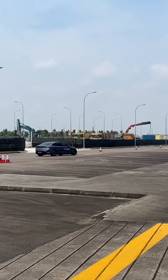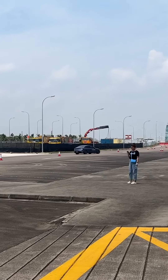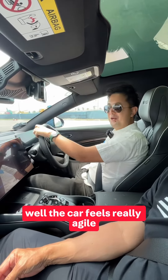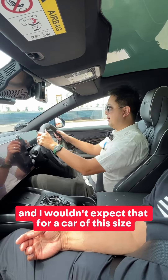The chassis is good. Wow, the car feels really agile — pretty impressive. It feels pretty flat around the corners, and I wouldn't expect that for a car this size.